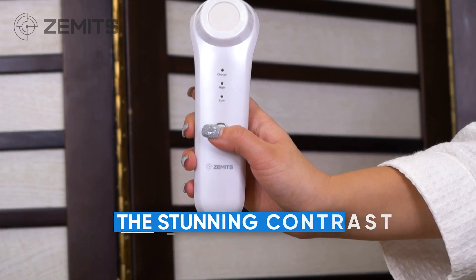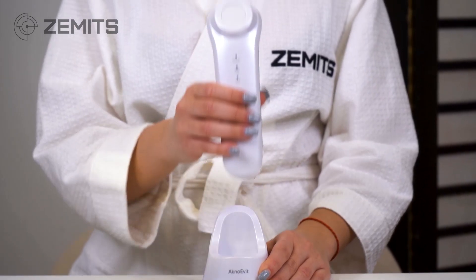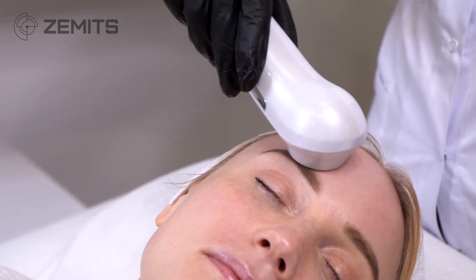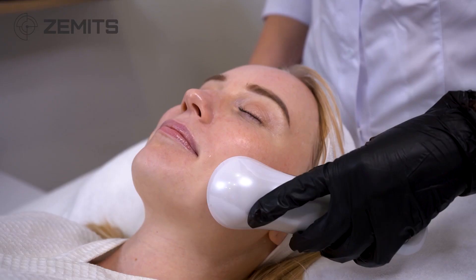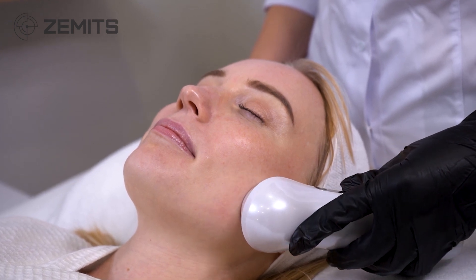Benefits of the Zamets AknoEvit. The AknoEvit is cordless, which is a unique feature that sets it apart from other high-frequency machines that operate with cords that can limit your movements during treatments. Unlike other high-frequency machines that are used over gauze, the AknoEvit is designed to be applied directly on the skin, maximizing its effectiveness.